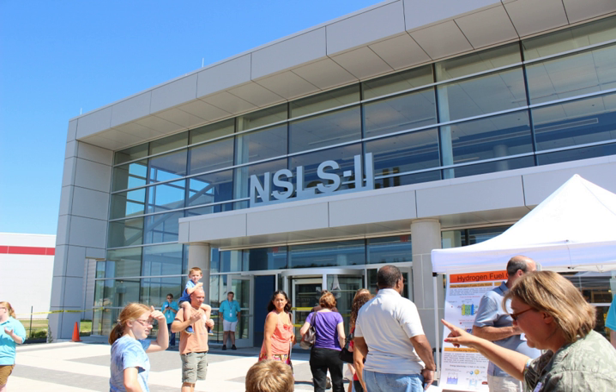Diffraction and In-Situ Scattering beamlines include: 4ID – Integrated In-Situ and Resonant Hard X-ray Studies; 27ID – High-Energy X-ray Diffraction, under construction; 28ID-1 – Total Scattering Beamline, under construction; and 28ID-2 – X-ray Powder Diffraction.